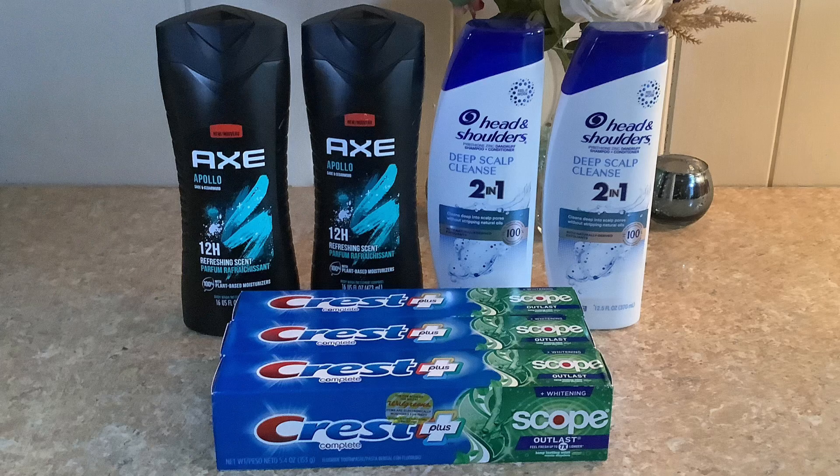The AXE this week is on sale buy one get one 50% off, so I picked up one at regular price of $5.49 and the other at half price at $2.74. The total of these two together is $8.23, and we have a five dollar digital coupon on the Walgreens app which is going to bring that down to $3.23. We also have a rebate on ibotta for three dollars off each body wash.